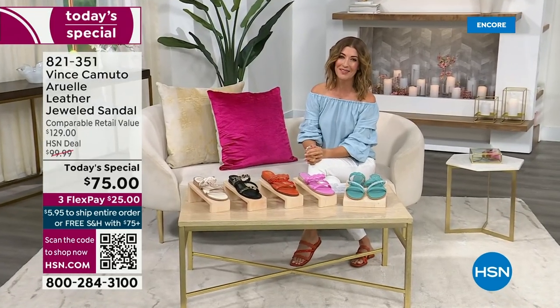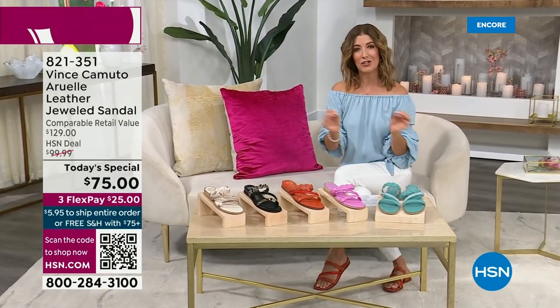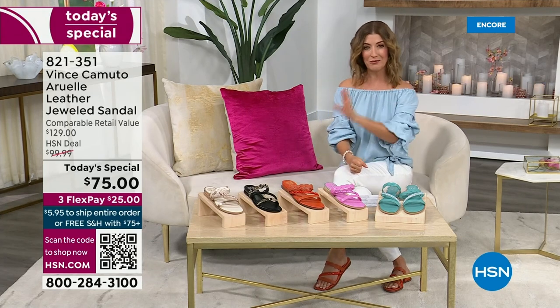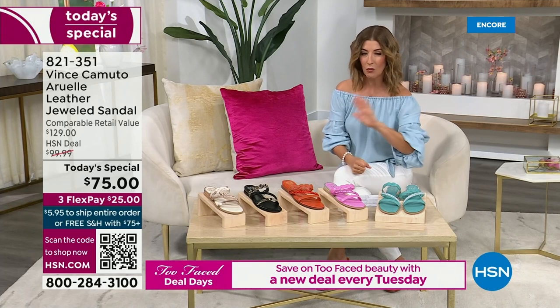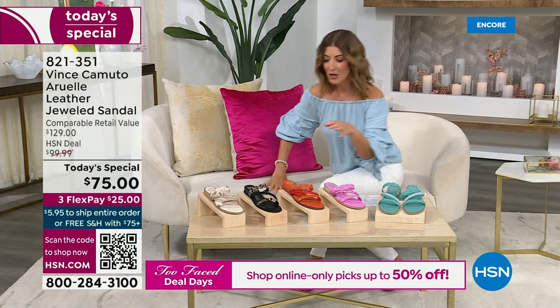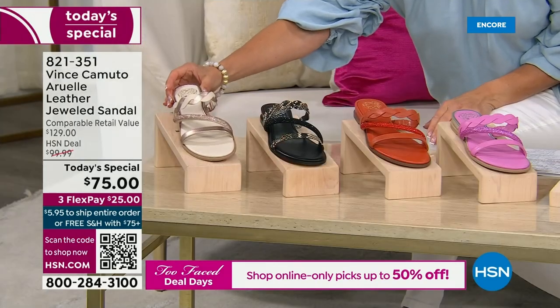This is Vince Camuto — one of the upper echelons of fashion, a big designer name at a fraction of the price. This is the best price in the market right now, hands down, for a jeweled sandal. No one else has this particular style.